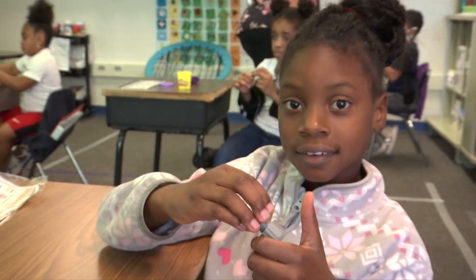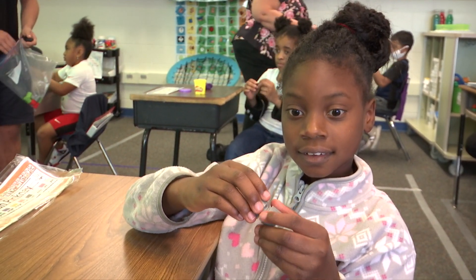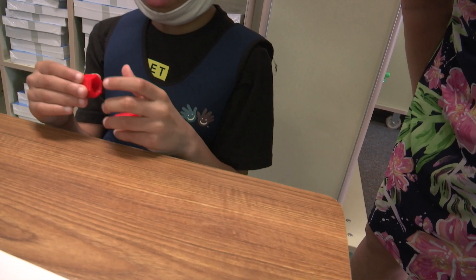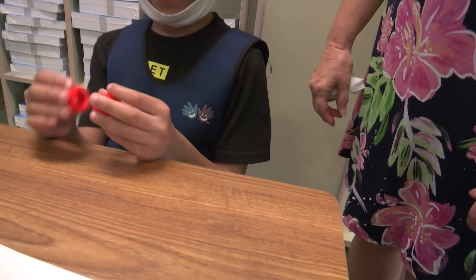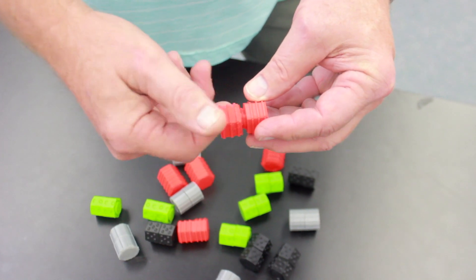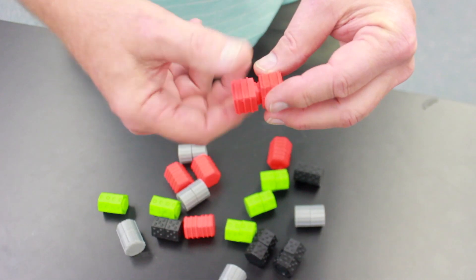When you have attention deficit disorders, movement and fidgeting helps you to concentrate and therefore to learn. And like many other fidgeting toys, it's supposed to be a controlled fidget so that you're not disrupting yourself or others.